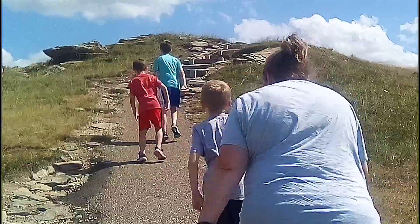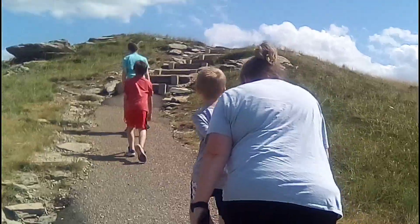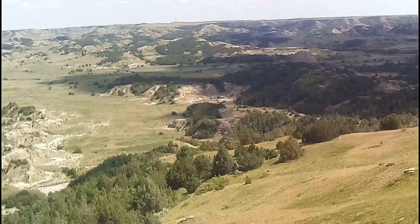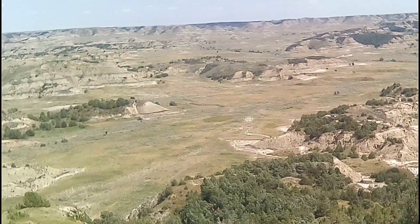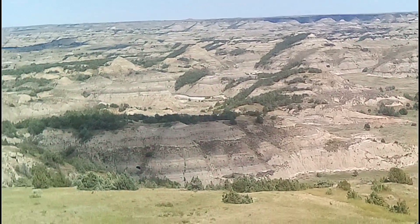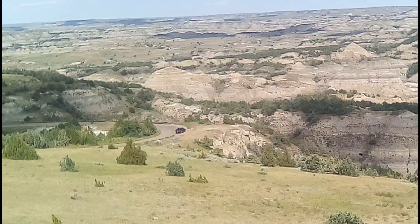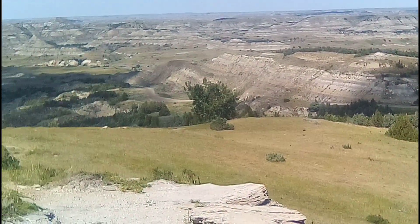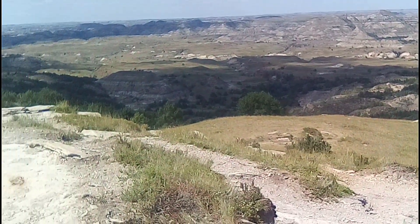The boys and Mama decided to come to the top. Almost to the top, let's see what the view is. Look at this. A little breezy, not bad. 360 degrees.